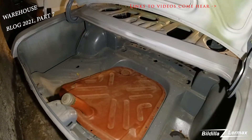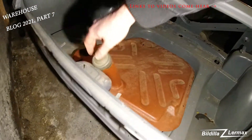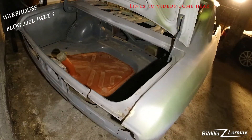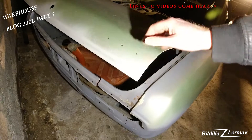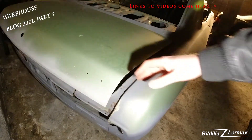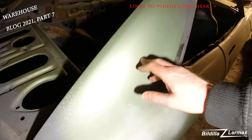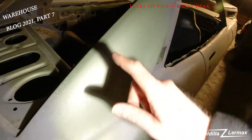Since this is a '72 model, they have the filler for the fuel cap in the back. The '74 and '75 models have the filler on the other side, up on the side here.